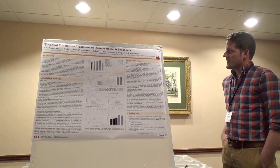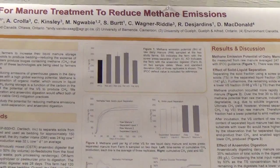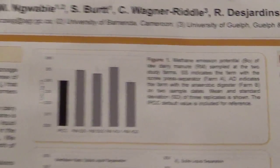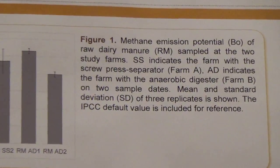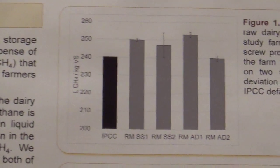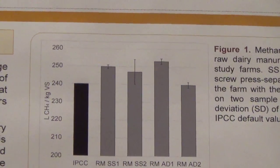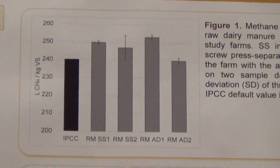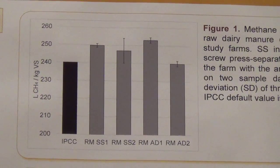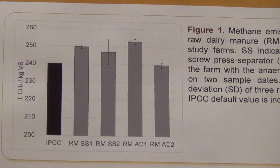Looking at the results now, you can see a panel of figures. Figure 1 shows the methane potential, which is called B0, provided by the Intergovernmental Panel on Climate Change as a default value — this black bar — which is 240 liters of methane per kilogram of volatile solids. In comparison, we have the gray bars, which are each of the times we took samples from the two farms, and the whiskers are the standard deviation. Generally, we have really good agreement between the raw manure methane potential at each of our farms with the IPCC guidance.